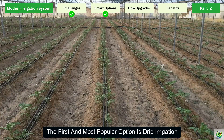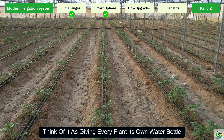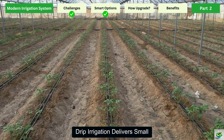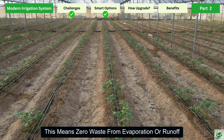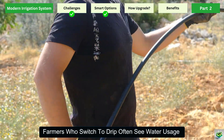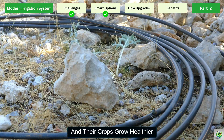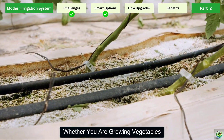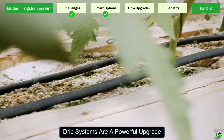The first and most popular option is drip irrigation. Think of it as giving every plant its own water bottle. Instead of flooding the whole field, drip irrigation delivers small, controlled amounts of water directly to the roots. This means zero waste from evaporation or runoff. Farmers who switch to drip often see their water usage cut by half, and their crops grow healthier because they always receive just the right amount of moisture. Whether you are growing vegetables, fruits, or even orchards, drip systems are a powerful upgrade.